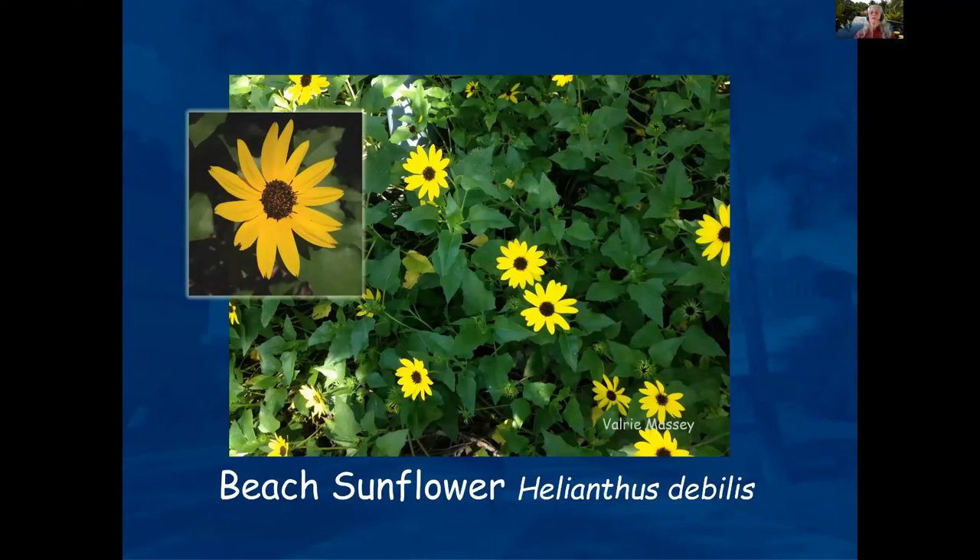Beach sunflower — if you live out at the beach, this is a plant you'll likely see and may want to incorporate into your landscape. It likes zone 10a, though it was grown at the Extension Office in Palmetto. It likes it dry and wants well-drained soil. It's a very vigorous plant — put down a few and it will fill in quickly and get up to three feet. In zone 9b it might get too cold, and in 9a it would likely die back in a frost.